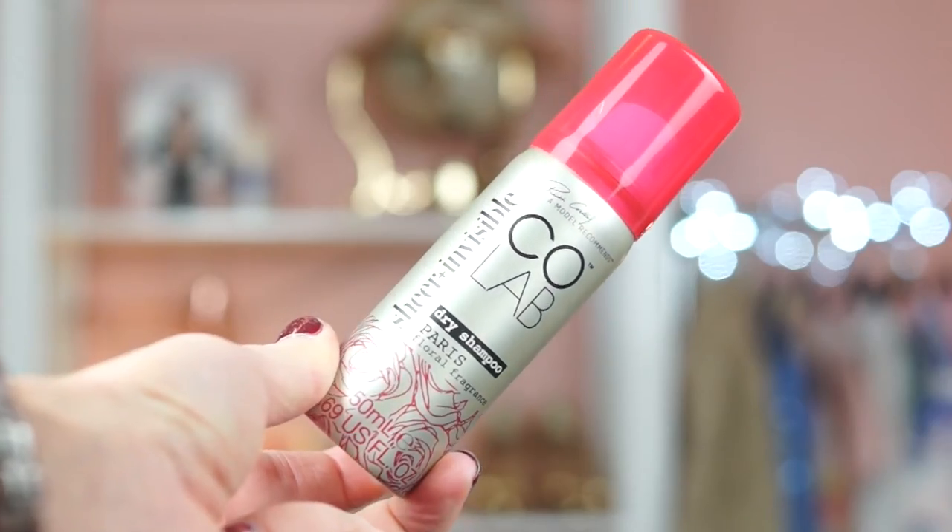And finally, the Colab, which I think is made by another YouTuber - Ruth Crilly, her channel is A Model Recommends. I got this in a Christmas beauty box, so I haven't actually tried it yet, but it's supposed to be really, really good. It smells really floral - Paris floral fragrance. So definitely worth checking out. I'll pop on screen once I've tried it whether I liked it.